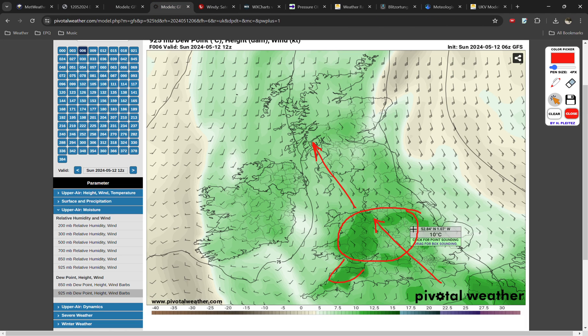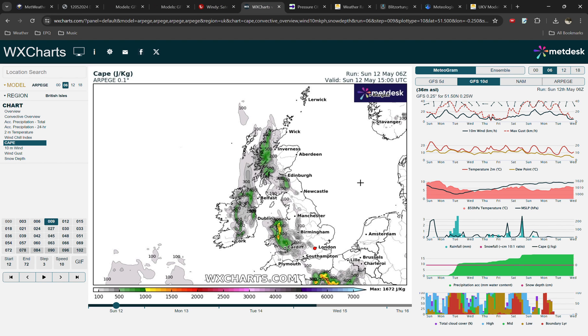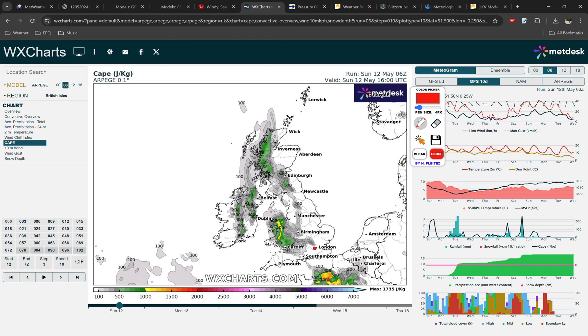Instability is a very important aspect for storms because you need that rising motion, but you also need energy in the air for the rising motion to take advantage of. This is a high-resolution chart of CAPE, which stands for Convectively Available Potential Energy. The higher the number, the more lightning there will be, the more active and stronger the storms will be. This afternoon we've got green and yellow colours particularly across Scotland, parts of North-west England, Northern Ireland and Ireland, and especially across Wales and the Midlands — that's where the model is anticipating the highest instability.